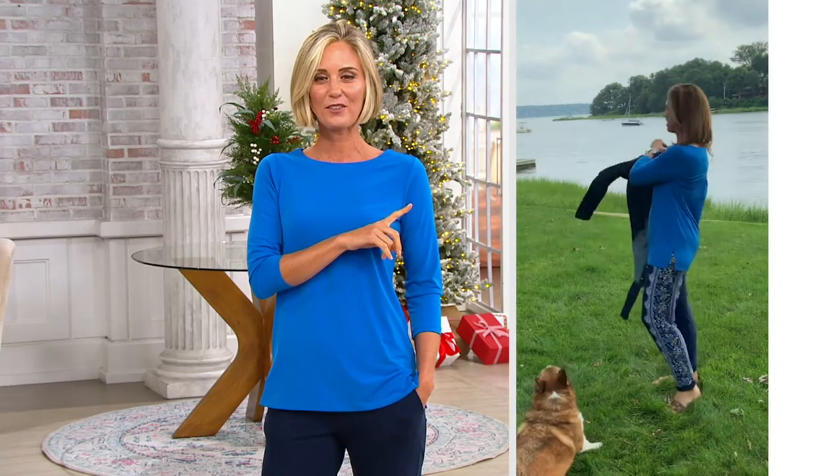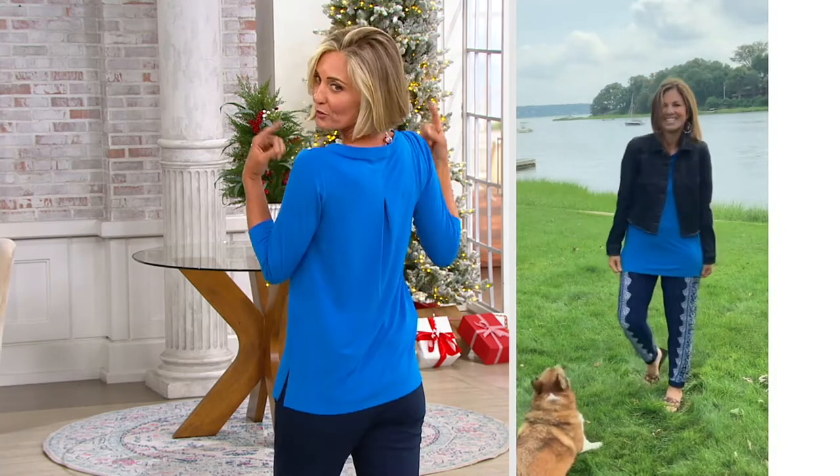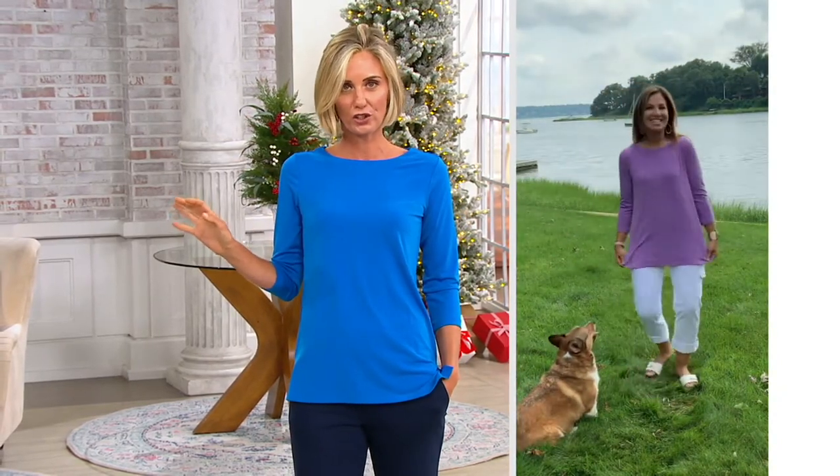For July 23rd, it's from Susan Graver. You can see all the great different ways to wear this because it's Modern Essentials. It's a liquid knit tunic that is beautiful, a perfect wardrobe builder. A little bit of a party in the back, you see right there. Something that you need every color of because, oh my goodness, you will wear these all year long.